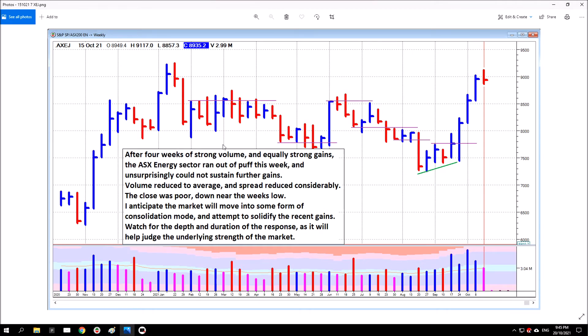Energy. Energy's been making some massive gains lately. When price makes lots of gains, at some point you need a period of consolidation. After four weeks of strong volume and equally strong gains, the ASX energy sector ran out of puff this week and unsurprisingly could not sustain further gains. Volume reduced to average and spread reduced considerably. The close was poor, down near the week's low. I anticipate the market will move into some form of consolidation mode and attempt to solidify the recent gains — that's exactly what you would normally expect.